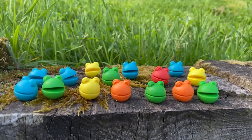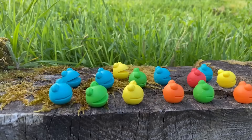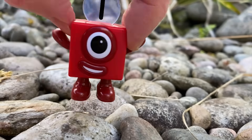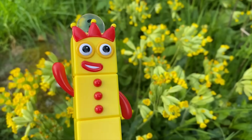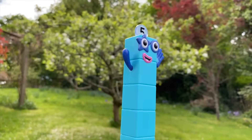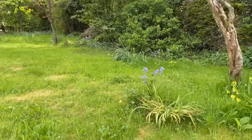The number blobs are in the garden. Hello number blobs! They're hiding! The number blobs are looking for them. Can you help them find the number blobs? Where have they gone? They can be anywhere in the garden.